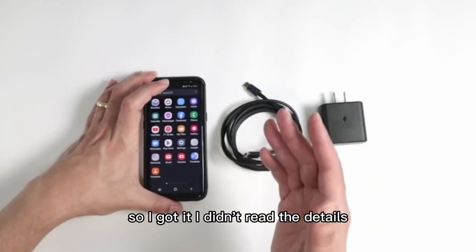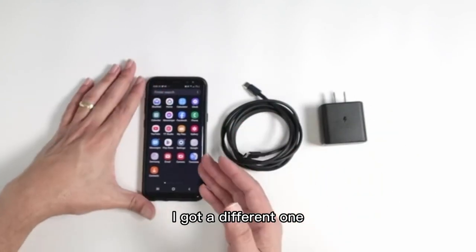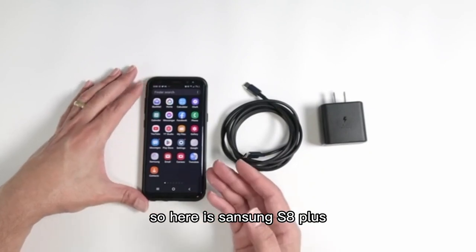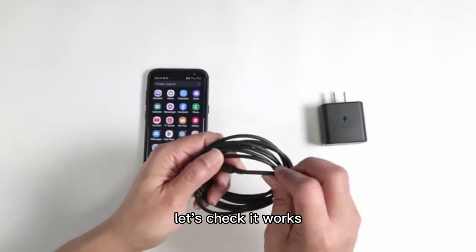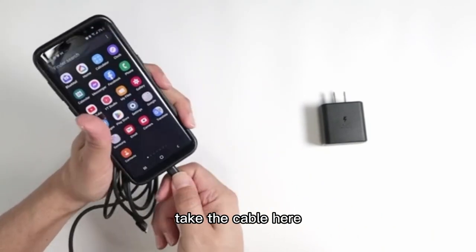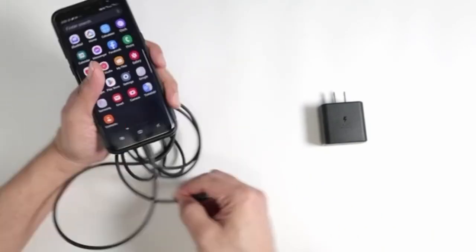Supporting voltages of 9V and 15V and power levels of 15W, 27W, and up to 45W. Compatible with a wide range of Samsung Galaxy models, including S-Series and Note Series, as well as other USB-C devices like Pixel phones and Galaxy Tabs, it ensures fast and reliable charging.